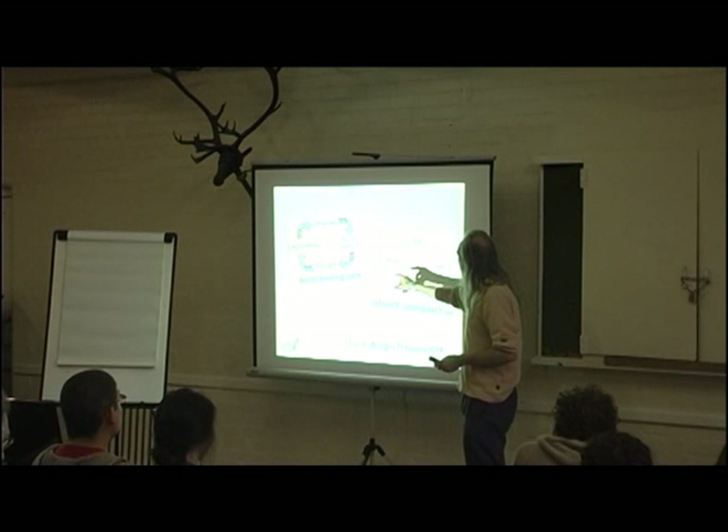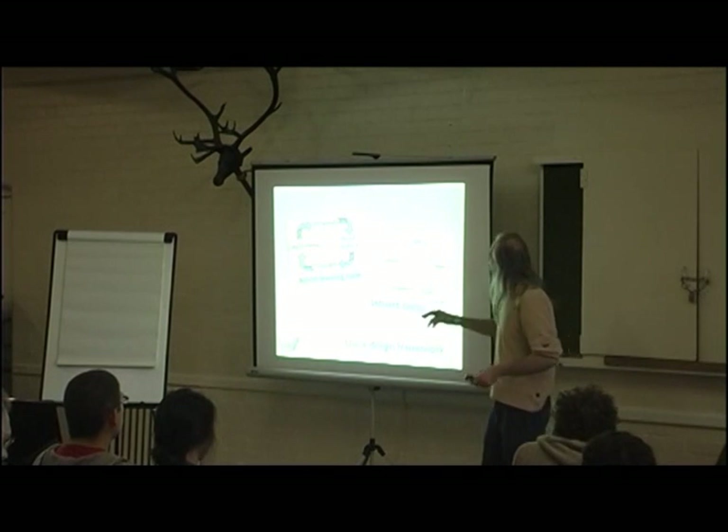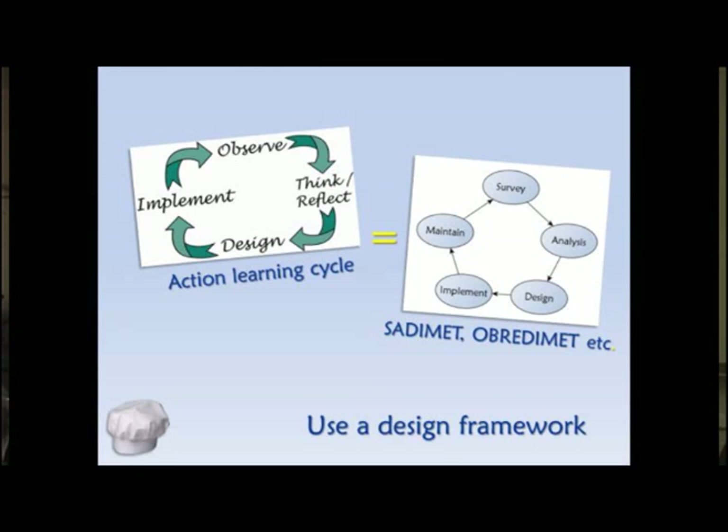Here's one of the frameworks we might look at: survey, analysis, design, implement, maintain. It's the same thing — survey means observe, analysis means thinking, then design, implementation, and so on.